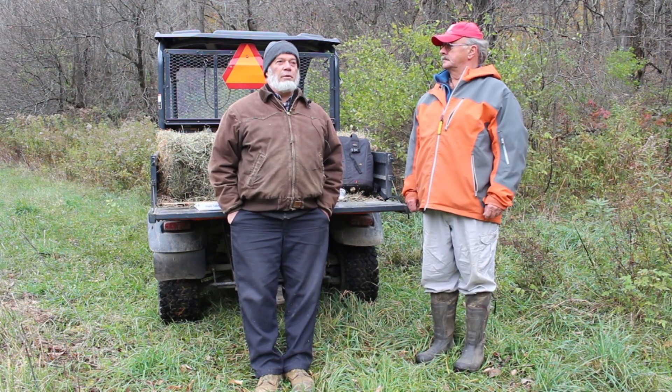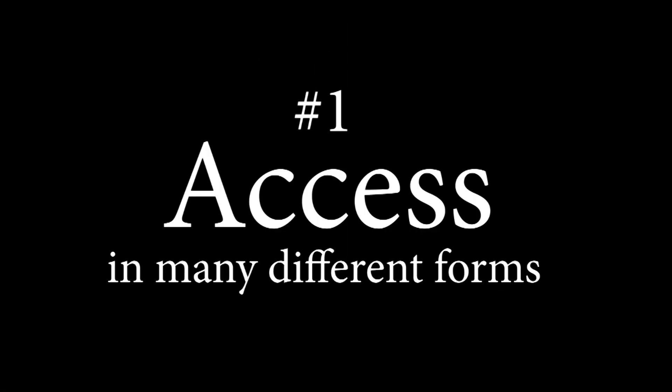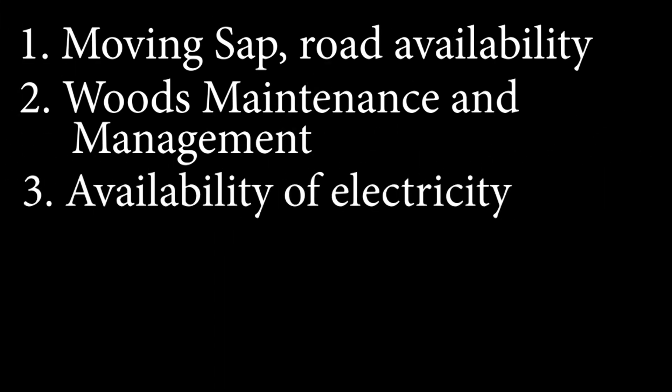One of the first things we want to consider here is access. Access is a huge issue from several angles. One is moving the sap out, doing maintenance to your woods, whether you have access to do that, whether you want to put a pump in, whether you have access to electricity, or whether you're going to try to work with a generator system — all of which involves investment.